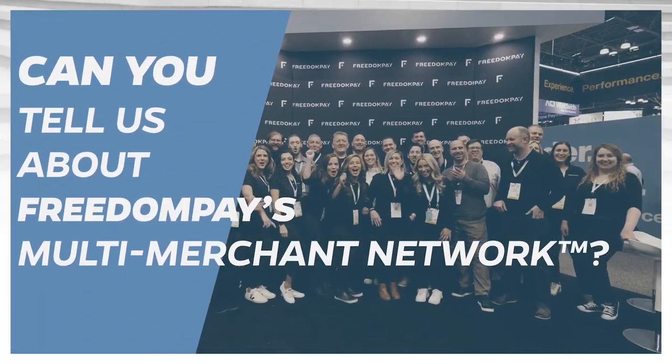The Multi-Merchant Network is a program whereby FreedomPay technology can take loyalty points and turn them into a payment method. Our technology can connect to the Marriott Bonvoy program or other loyalty schemes, and then in real time when a consumer is somewhere outside of that property, they can redeem those points that they earned at that one merchant's location.